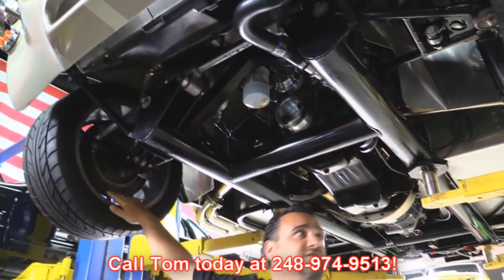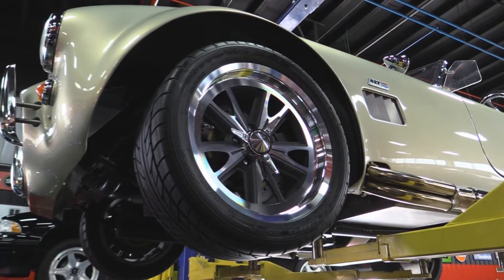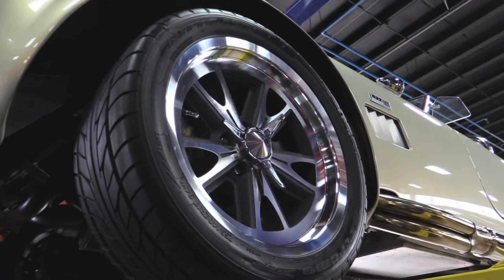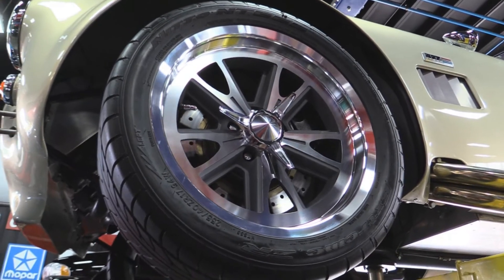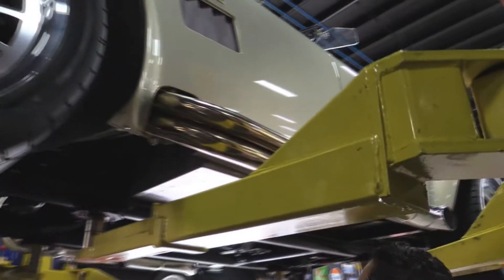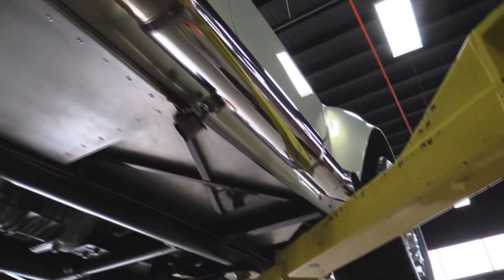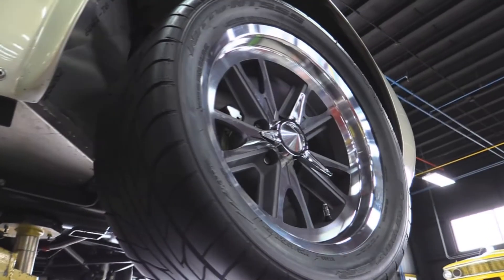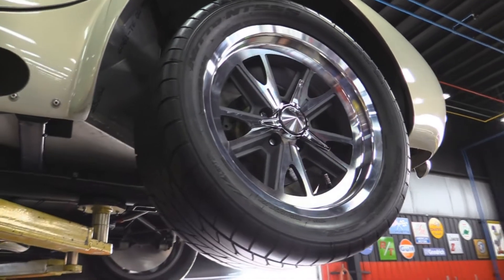Also forgot to mention the drilled rotors. Up front it has a Nitto NT tire — a 225/40 ZR17 mounted on a Shelby replica wheel. Beautiful chrome exhaust side pipes, and out back the same brand of tire: a Nitto P285/40 ZR17.